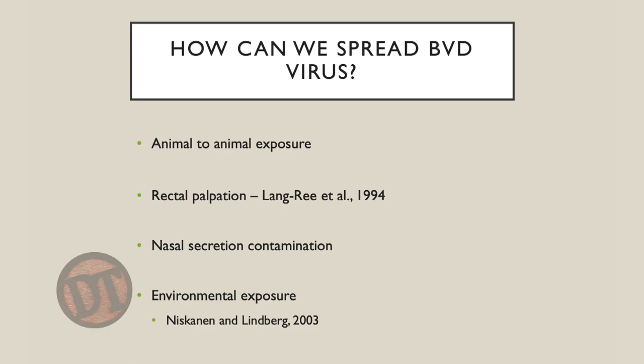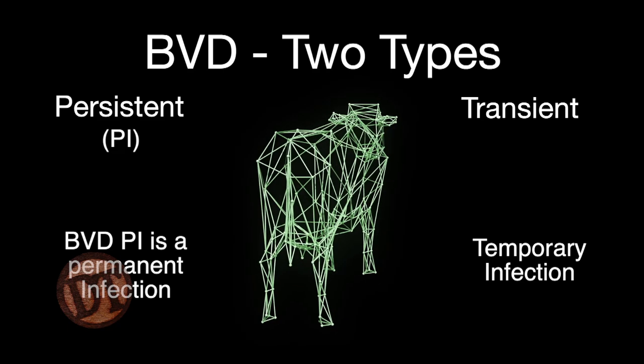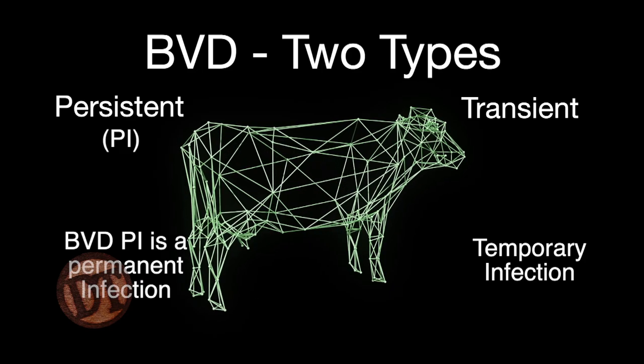BVD virus occurs in two different types of infections: persistent infection and transient infection. The persistent infection is one that the calf has in its body its entire life and never clears, because it thinks BVD is part of itself — so it spreads BVD wherever it goes through mucous membranes, feces, and urine. Transiently infected calves get infected just like you or I getting a cold — the body forms an immune response, neutralizes the virus, and clears it. We can protect animals from transient infection through biosecurity and vaccination protocols.